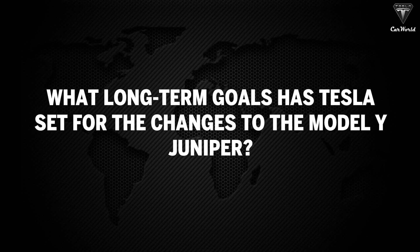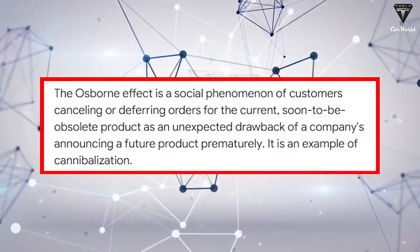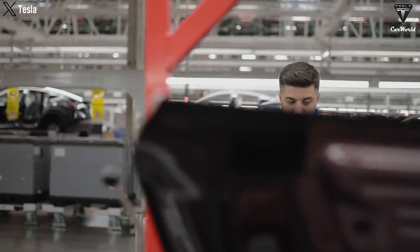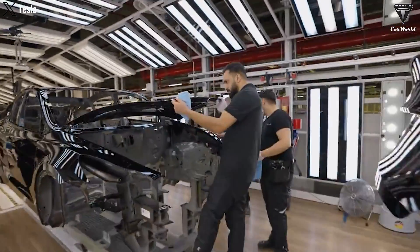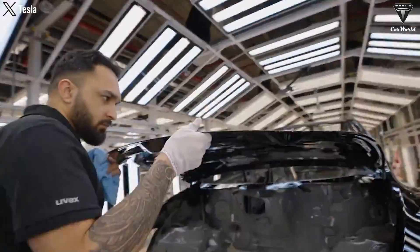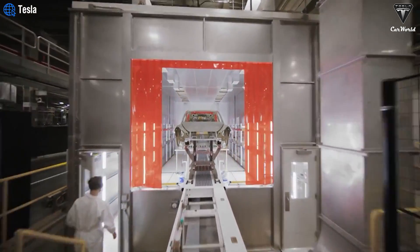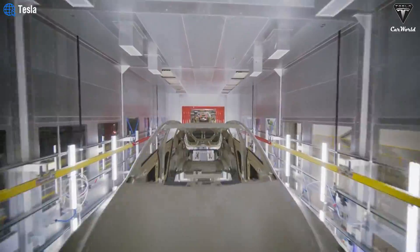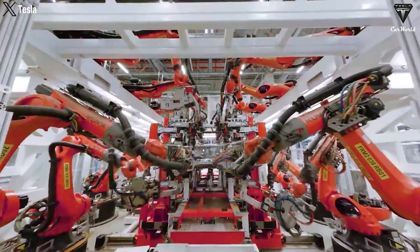Tesla's rollout strategy for the Juniper is also intriguing. The company avoids announcing updates too far in advance to prevent the Osborne effect, where people delay current purchases to wait for the new version. This helps maintain steady sales momentum while preparing for a major launch, ensuring that excitement around the Model Y remains high. Higher production volumes for the Model Y Juniper could occur on a mixed production line where next-gen vehicles are produced alongside current ones, allowing Tesla to introduce innovations without a complete change in the production platform.